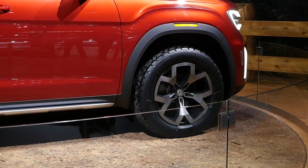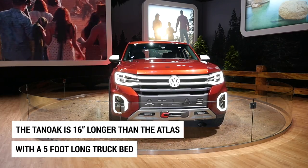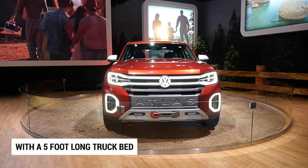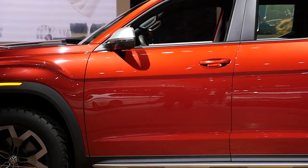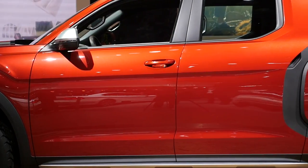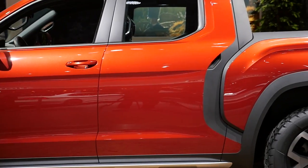The Tanawak is nearly 16 inches longer than a normal Atlas, which itself is a very large vehicle. It has a bed that's about five feet long, and it is a lengthened version of the MQB platform. It's also been raised up to 10 inches of ground clearance.